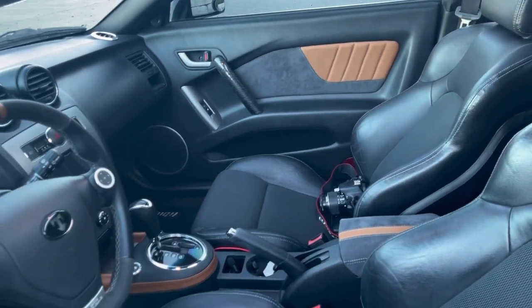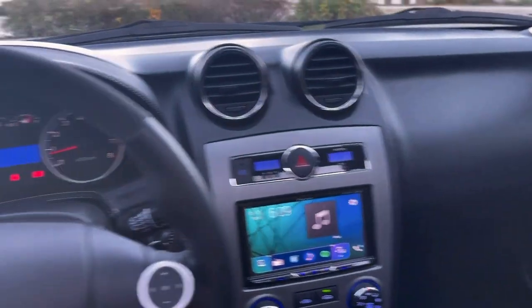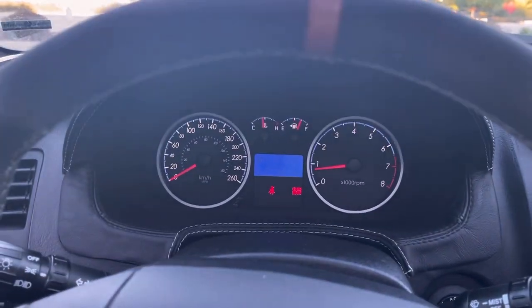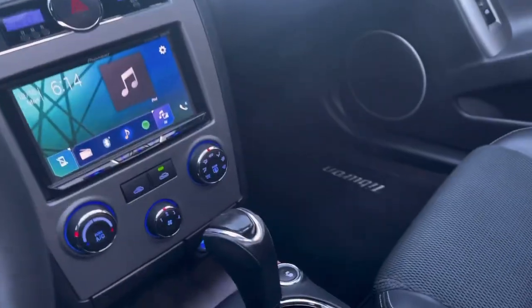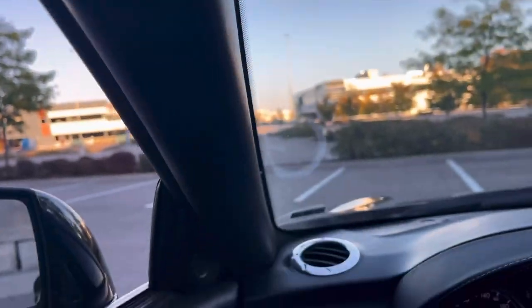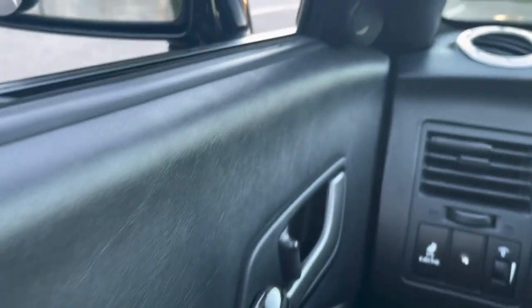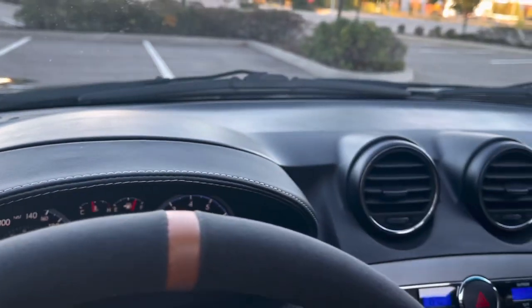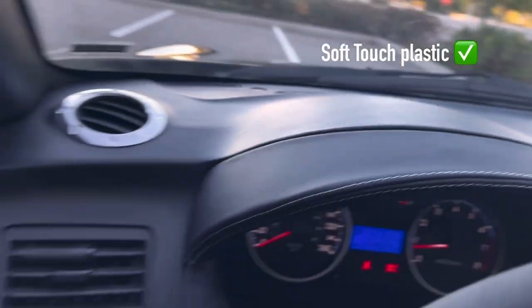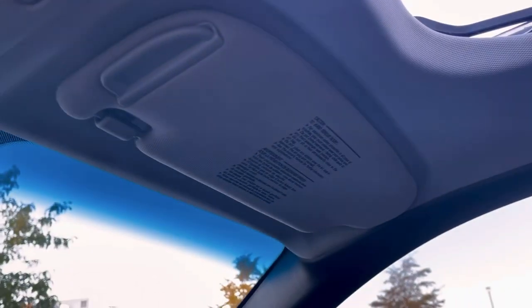Moving on to the interior — as I've said in previous videos, I think the interior was designed really well for the time. There's not much I don't like about it. All the stitching and materials were done really well. The interior lighting was really cool too — having blue, white, and red rather than just orange or red feels kind of like an Infiniti. The dash and doors are actually soft-touch material, which I've never seen crack and they still look great, super easy to clean.